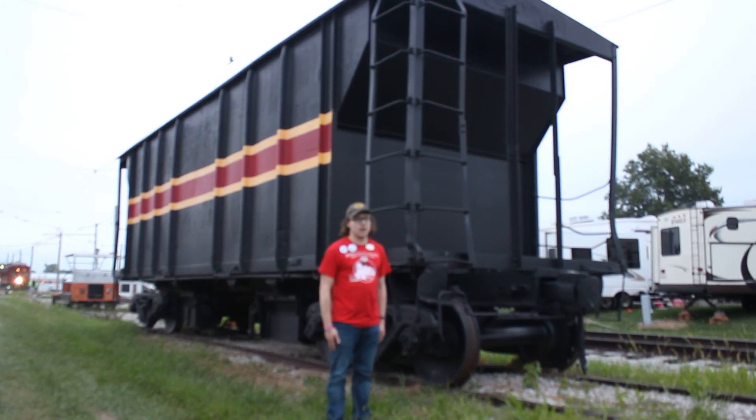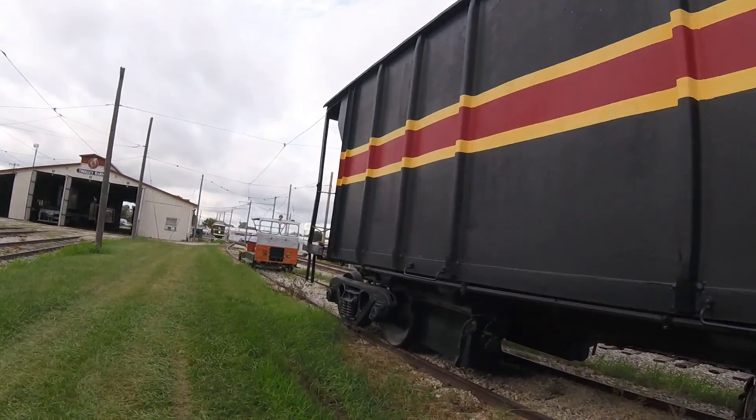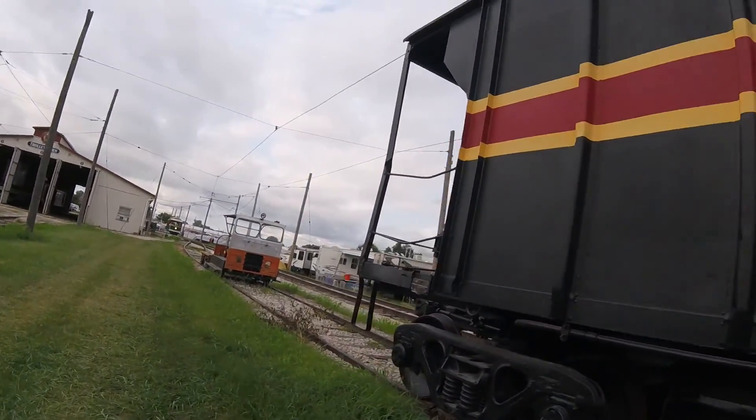What you see right behind me is Iowa Interstate 9703. Iowa Interstate 9703 was built around the 1900s and is a hopper car.